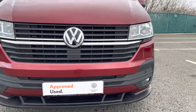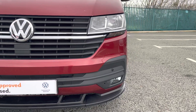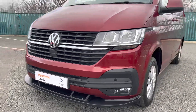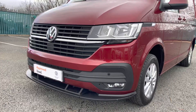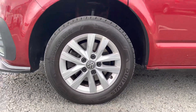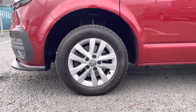Twin halogen headlamps come as a standard feature and do a fantastic job of illuminating the road in any weather condition, and emergency city braking also comes on this vehicle, ensuring you and your cargo reach your destination safely on every journey. 16-inch Clayton alloy wheels come finished in silver and complement the Fortana red paint finish of this vehicle very nicely.